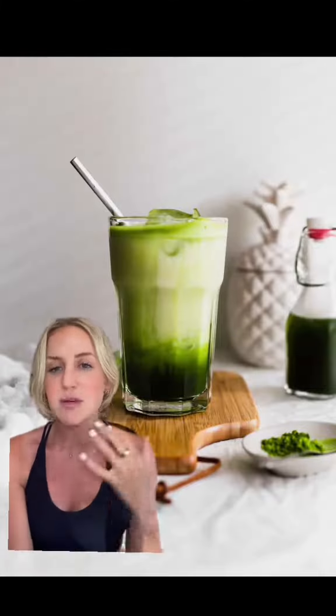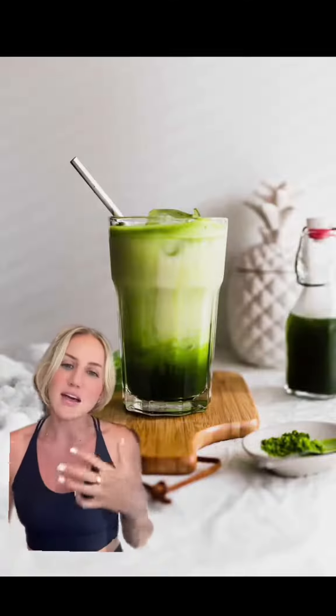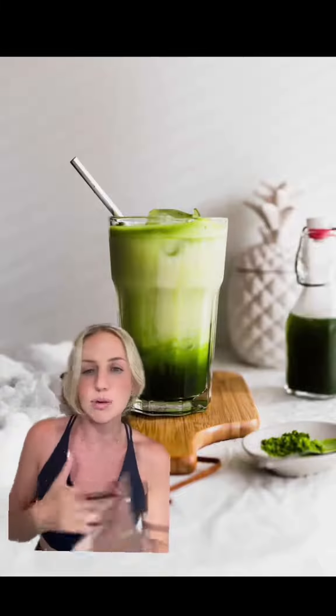I typically start my morning with a matcha latte, whether it's iced or warm, and use almond milk, sometimes pea milk, or even whole fat milk if I can find it. Matcha has a lot less caffeine in it than coffee does, which is a lot better for things like fertility, pregnancy, and birth.